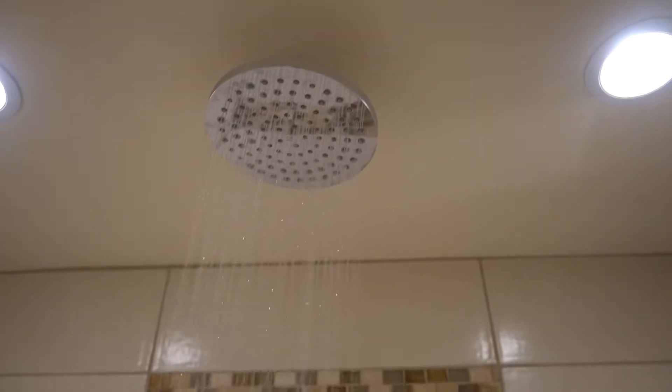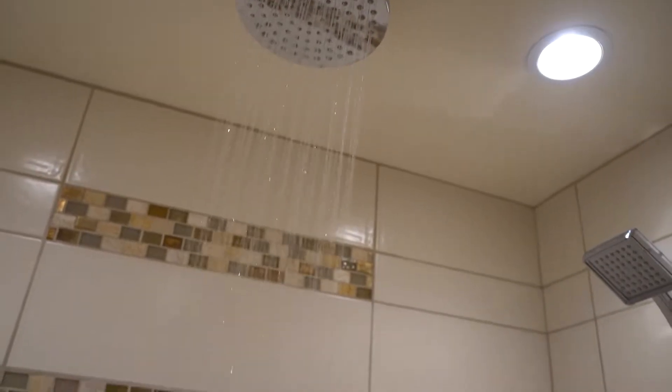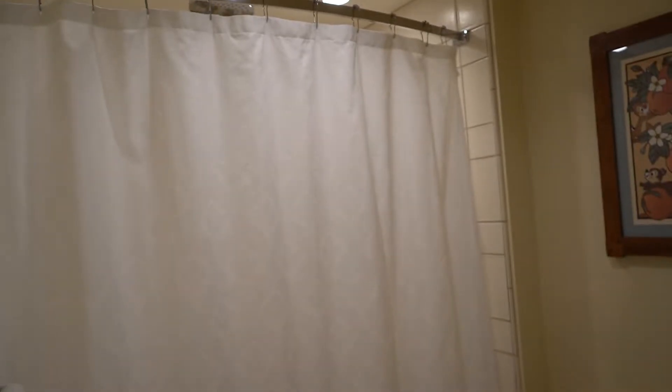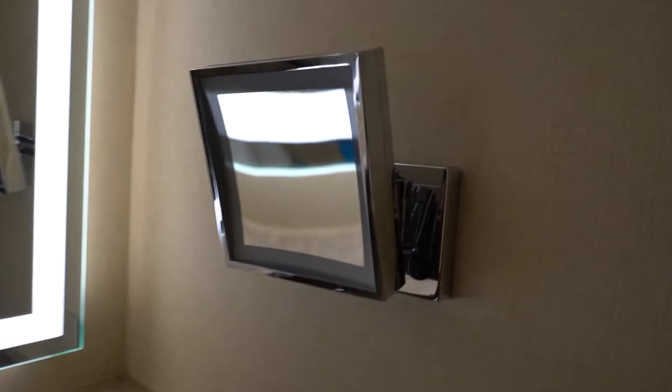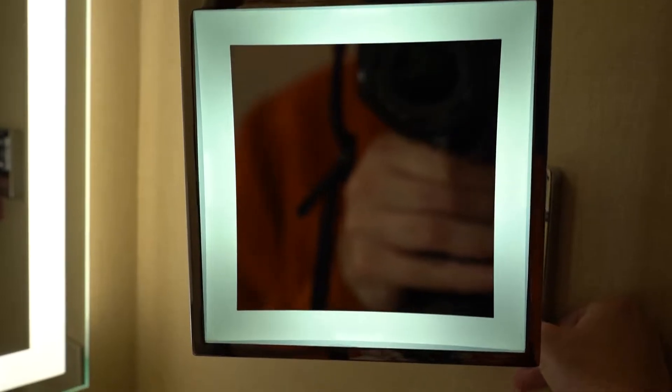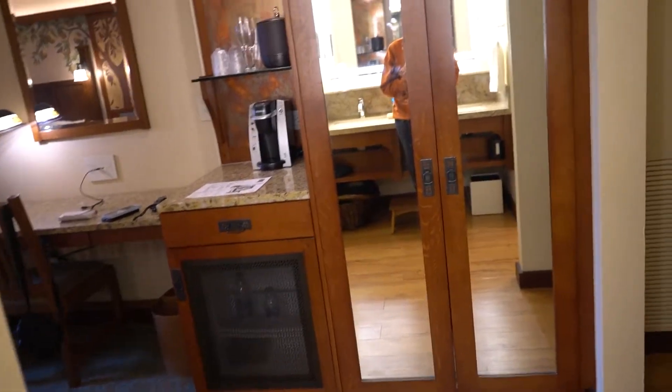The bathroom is really nice. It's got a rainfall shower, toilet, and some adorable Chip and Dale art as well as some hidden Mickeys on the wall. Really nice shower too. The bathroom also has a little lighted mirror should you need it for getting ready in the morning, which is always really nice.